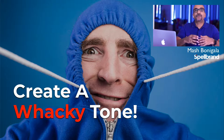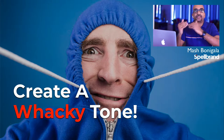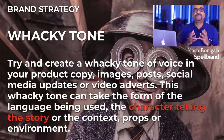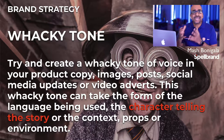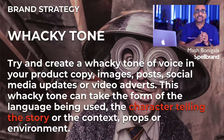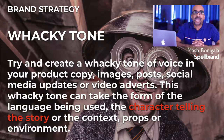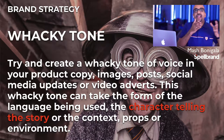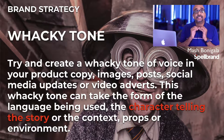Try and create a wacky tone of voice in your product copy, images, posts, social media updates, or video adverts. This wacky tone can take the form of the language being used, the character telling the story, the context, maybe the props, or even the environment. This advert by Loctite turns a boring gap filler into a fun and wacky product, giving it a personality and a tone that aligns with their brand identity. This is a great example of a wacky tone.